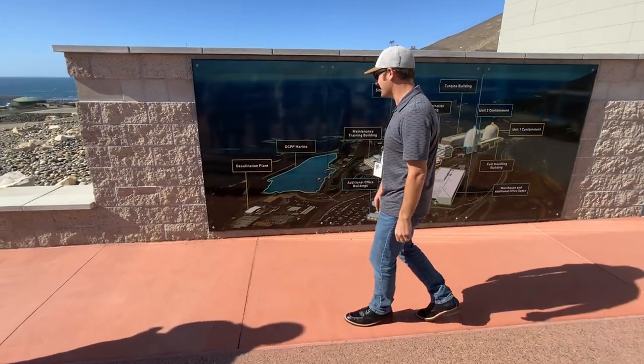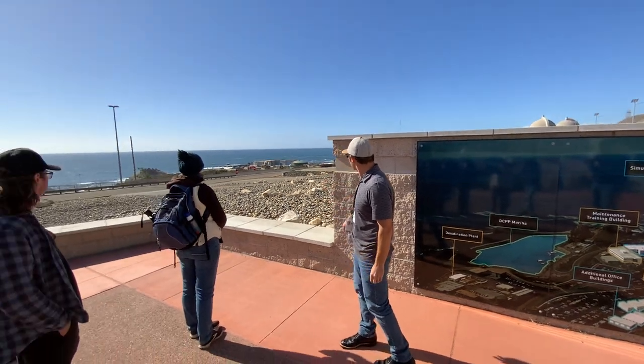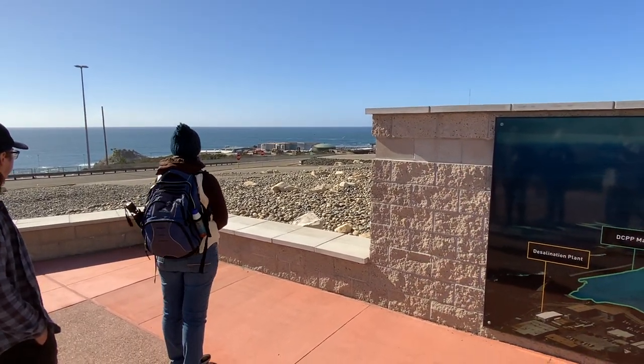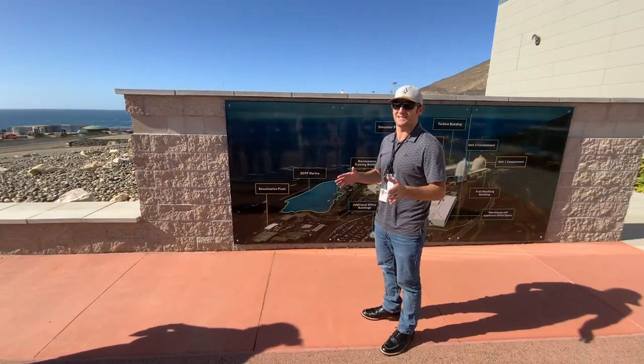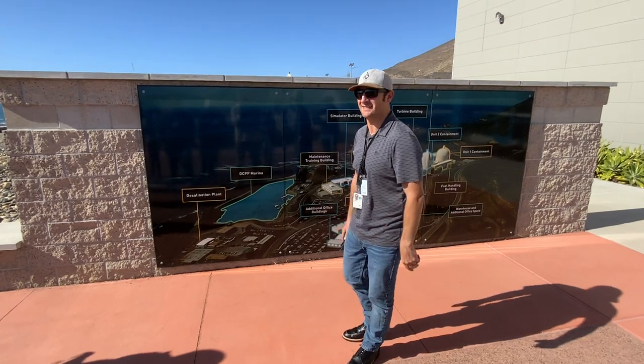The desalination facility is located down here — you can see it across where that green building is. It's not very big; it only produces about 550 gallons a minute of fresh water, which is a really small desalination facility. Some facilities produce like 50 million gallons a day.